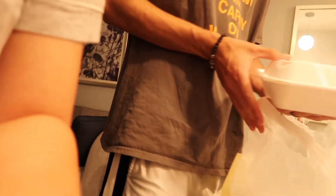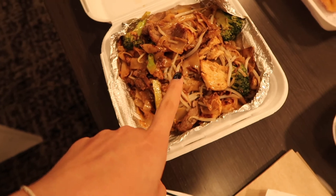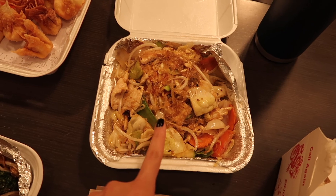They're done with the viewings for the day. Texting the agent and looking at DoorDash for dinner. Vince got pad see ew, crab rangoons, potstickers, and some glass noodles.